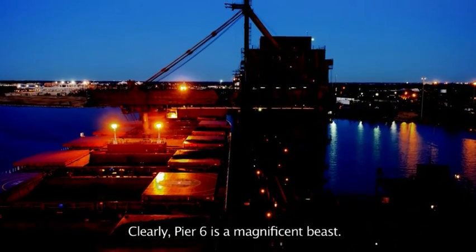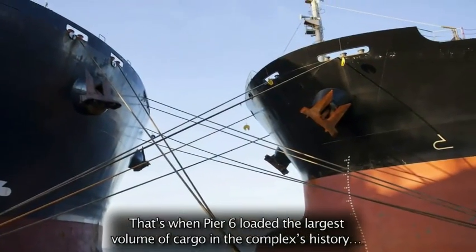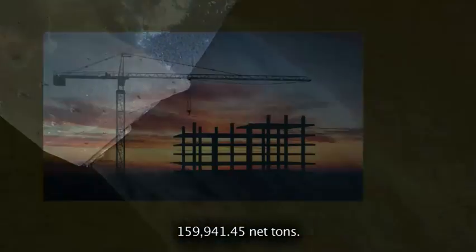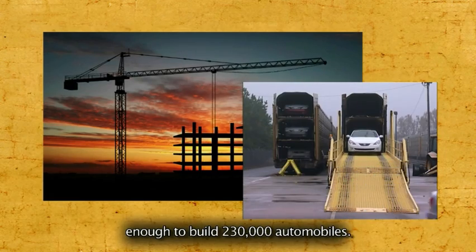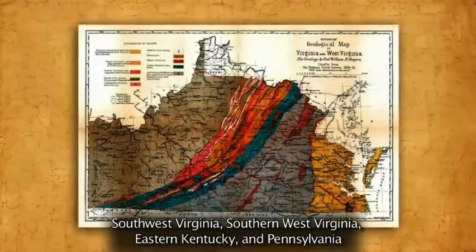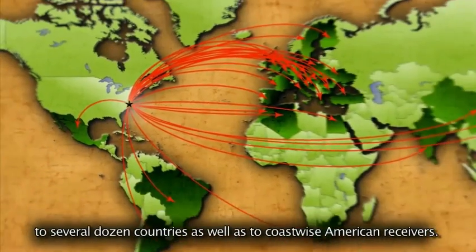Pier 6 is a magnificent beast. Consider one 48-hour period in early 2012: that's when Pier 6 loaded the largest volume cargo in the complex's history — 159,941.45 net tons. Enough coal to make 207,000 tons of steel, enough to build 230,000 automobiles. With its size, speed, and flexibility, Pier 6 is a reliable partner for moving coal from the fields of Southwest Virginia, Southern West Virginia, Eastern Kentucky, and Pennsylvania to several dozen countries as well as to coastwise American receivers.